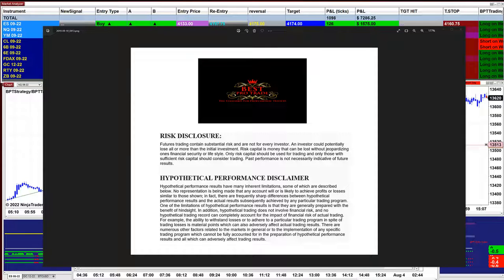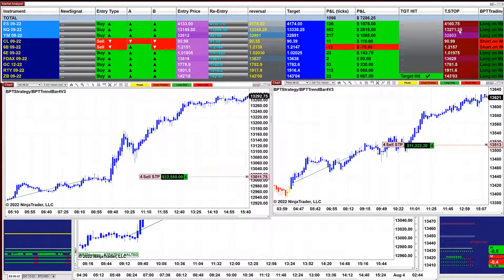Good day everyone and welcome. Before we start, we have a disclosure: please be aware of risk in futures trading. We strongly recommend getting a little educated before you start using real money. It's amazing — today is a totally different day.